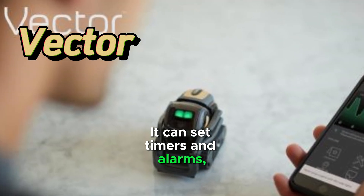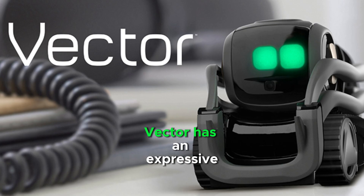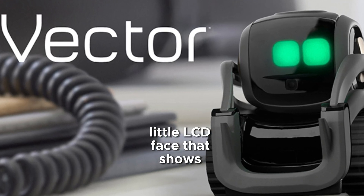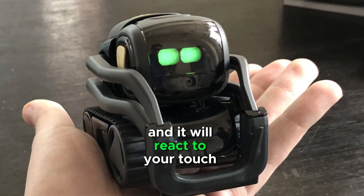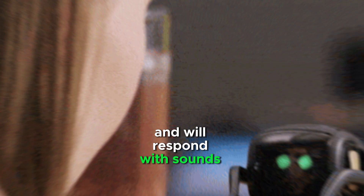It can set timers and alarms, check the weather, or take photos with its camera. Vector has an expressive little LCD face that shows emotions, and it will react to your touch and voice. It can be petted and will respond with sounds and movements.